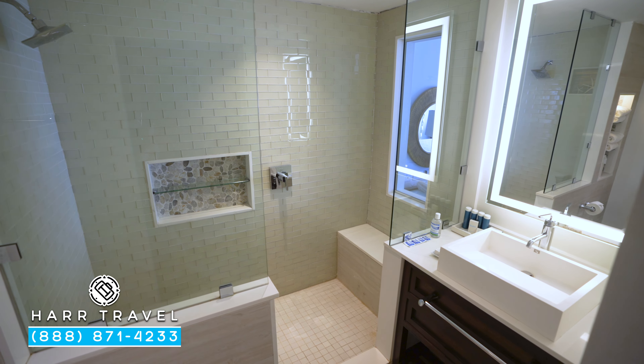As you enter the room, to your right you're going to have your storage. In here you'll find your safe, an iron and ironing board, a golf umbrella, and extra blankets and pillows.